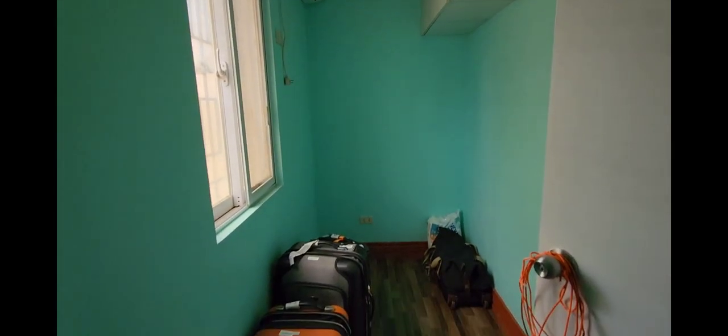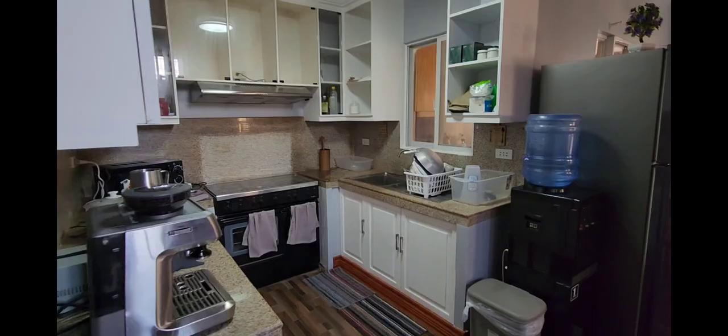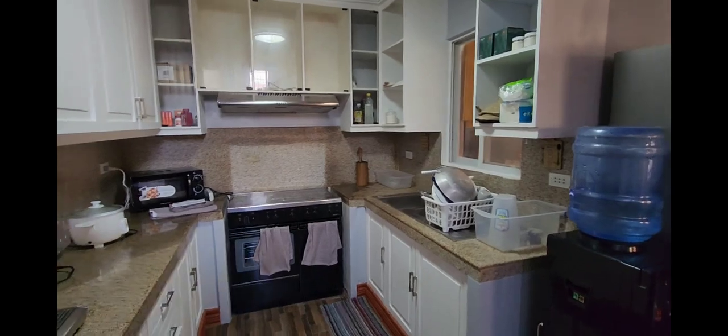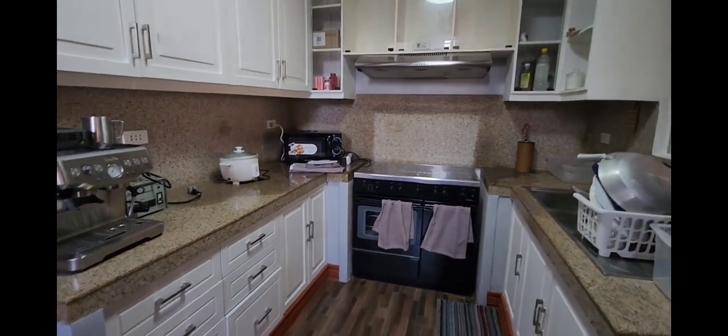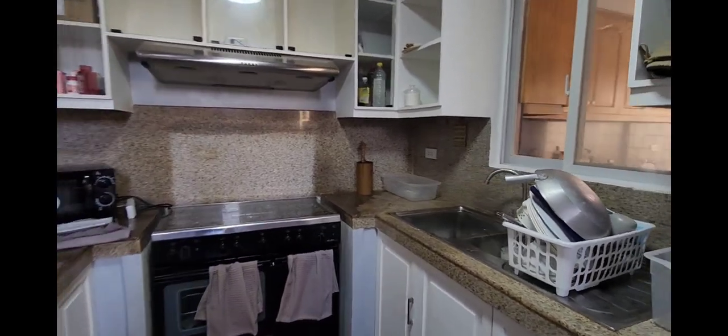Here is one of the rooms that we are using as storage, but it can fit a bunk bed. There are a lot of storage spaces and lots of cabinets in this kitchen.